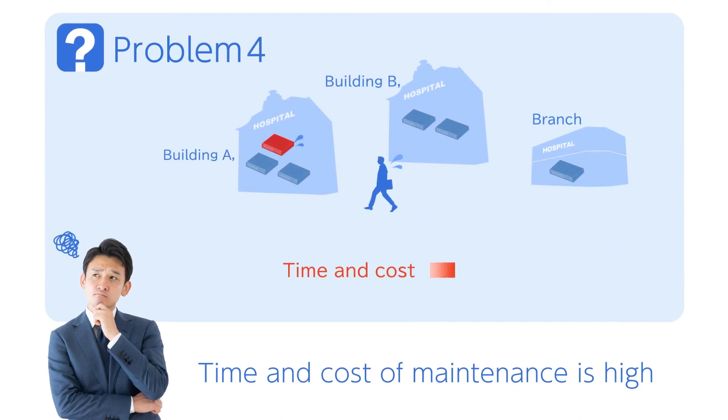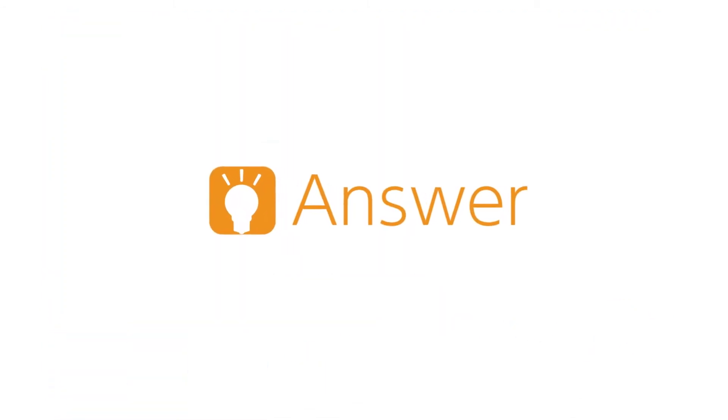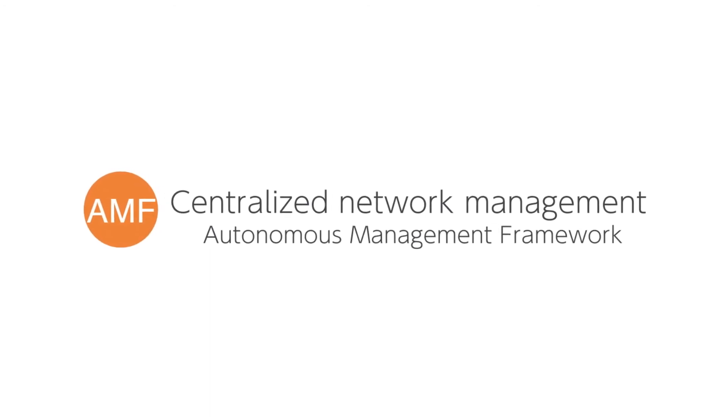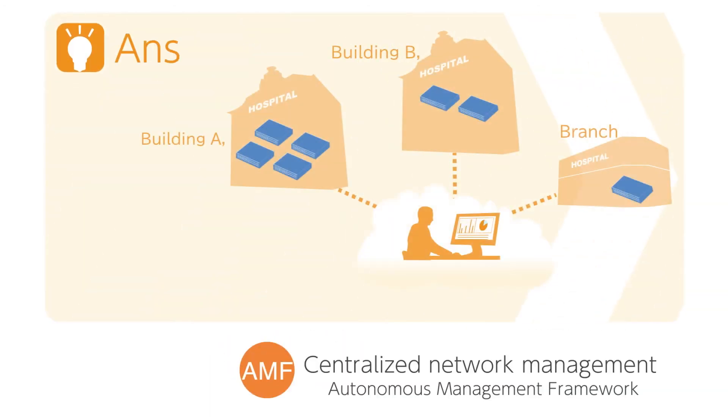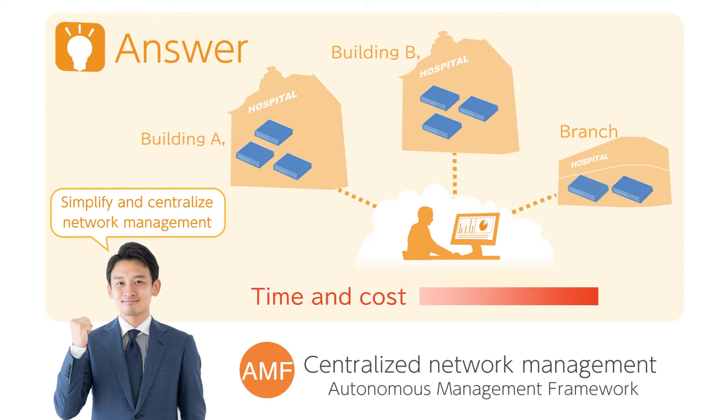Even with digitization, maintaining the network infrastructure can be expensive and time-consuming. Resolve this with Allied Telesis Autonomous Management Framework. AMF enables you to manage your network as a single entity and automates many network functions, including zero-touch device provisioning and replacement. Centralized management makes firmware and configuration changes easy.